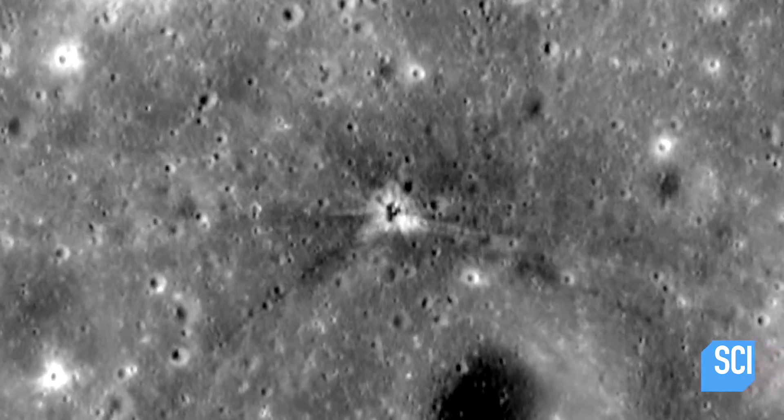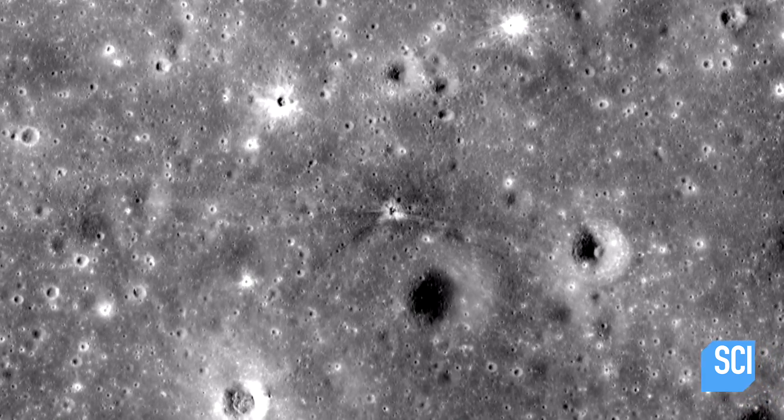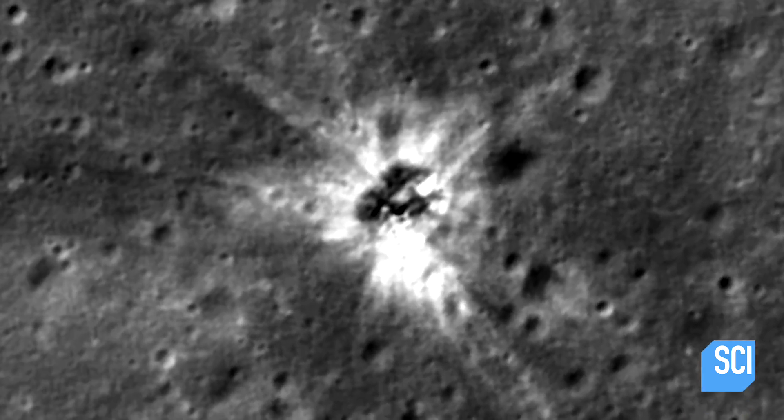I've studied a lot of craters on the Moon. This is different, though. This is not really irregular. It looks like there's an object inside. It looks like something has smashed into the Moon. It's really odd.